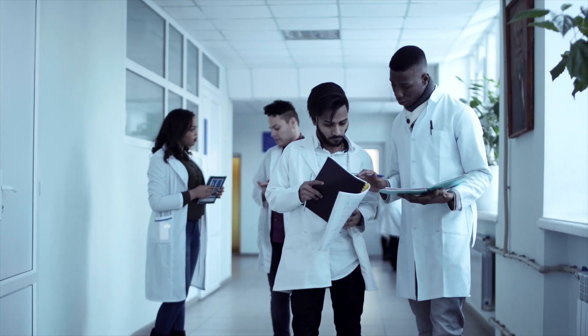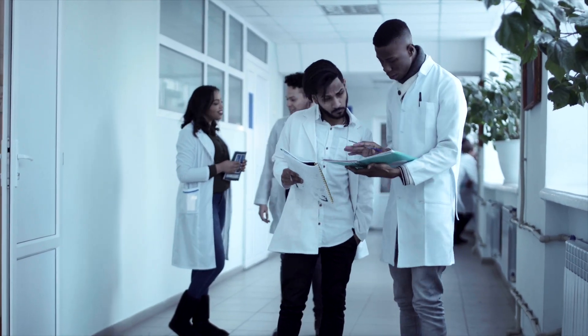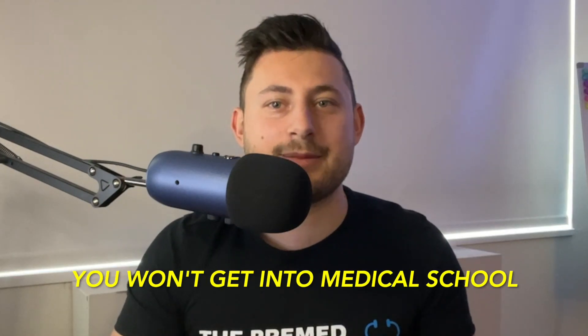Overall, it is clear that getting into medical school is an extremely competitive process and you need to do well academically. With that said, if you do not hit those mean numbers, that absolutely does not signify you won't get into medical school.